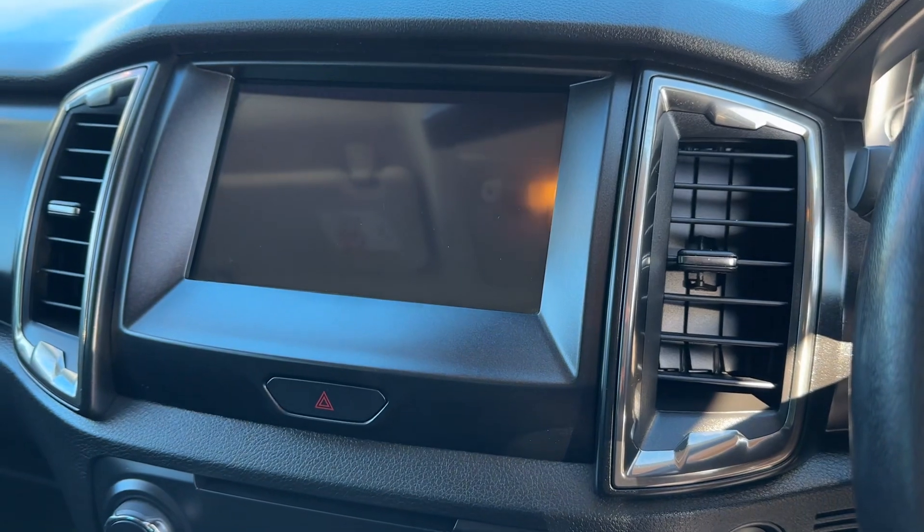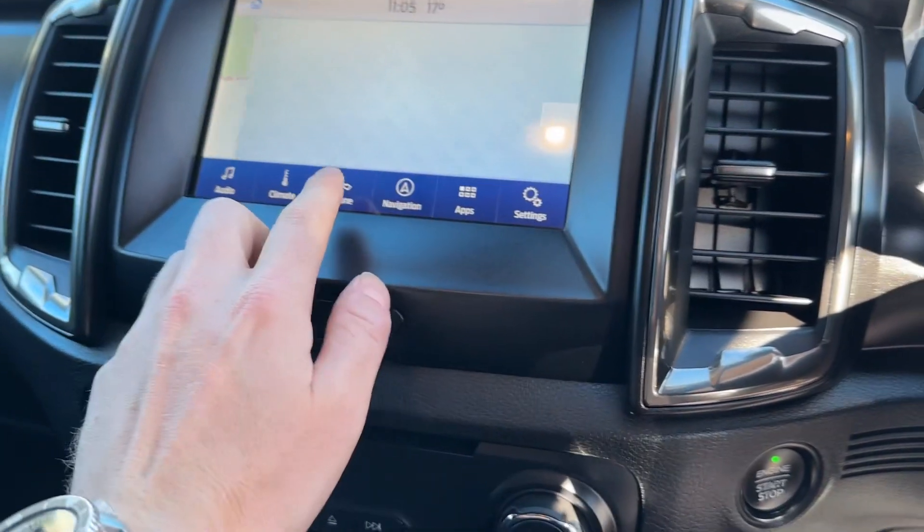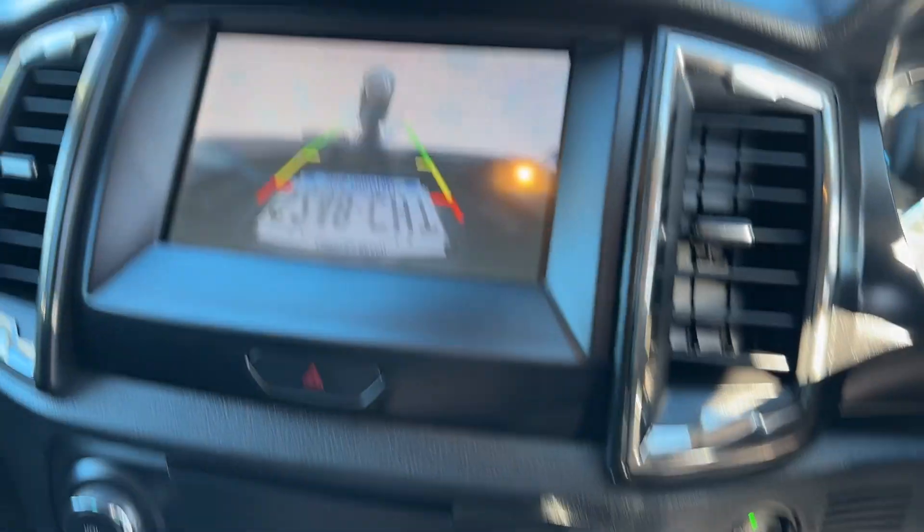All the standard range of stuff is obviously included: navigation, reverse camera, Apple CarPlay, Android Auto — all that standard tech.